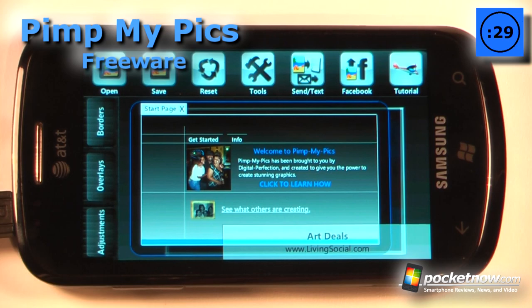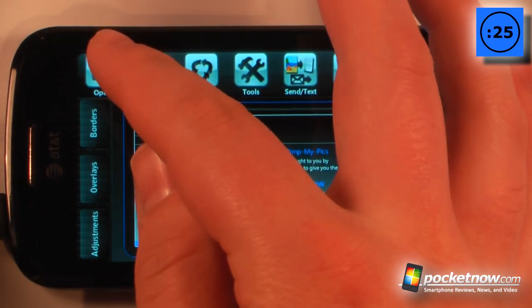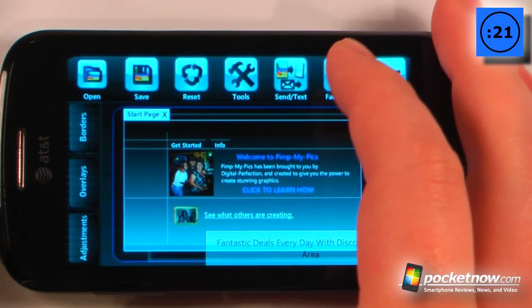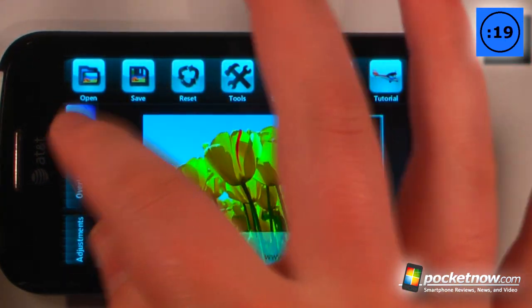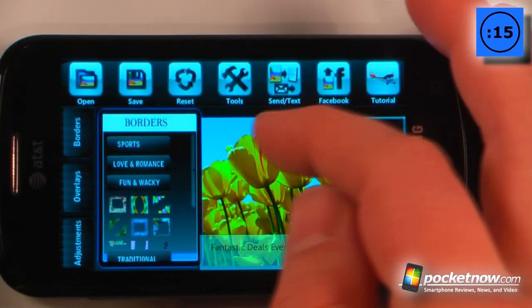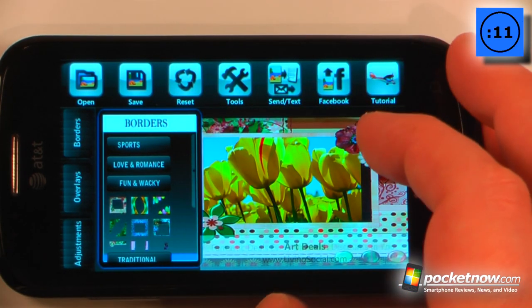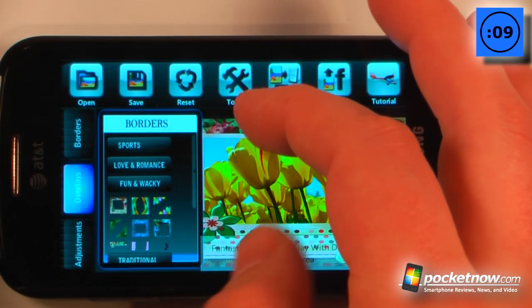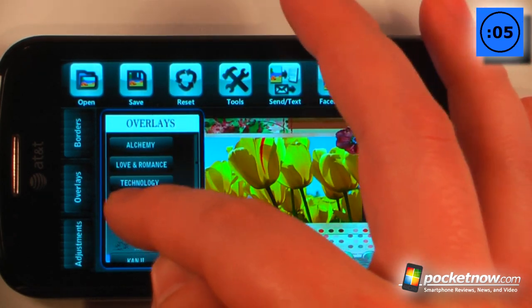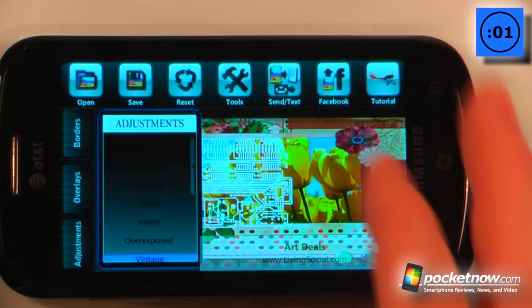Hit My Pictures is a free application available on the Windows Marketplace which allows you to add borders and different customized settings to your photo. So let's open a photo here — we'll just choose a sample photo, try these tulips. Now if I want I can add a border, so let's say I wanted to choose fun and wacky — we'll choose this one right here. So now I have a funny and wacky border. I can also go to overlays and add different effects, so let's try technology. And now I can also go to adjustments and change the adjustment properties of the photo.